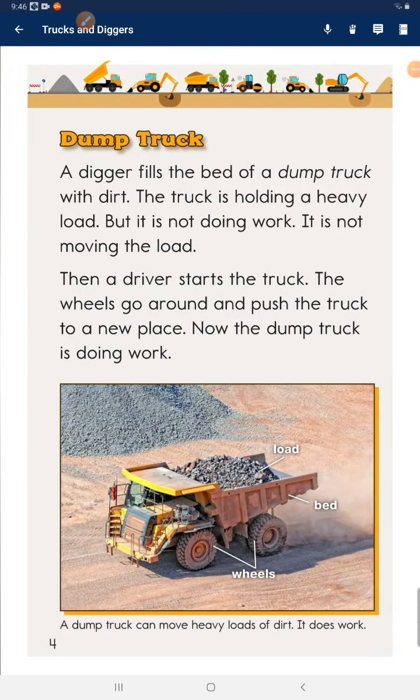Dump truck. A digger fills the bed of a dump truck with dirt. The truck is holding a heavy load, but it is not doing work — it is not moving the load. Then a driver starts the truck. The wheels go around and push the truck to a new place. Now the dump truck is doing work.